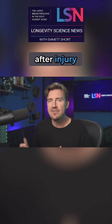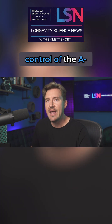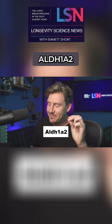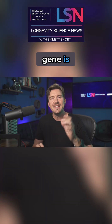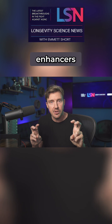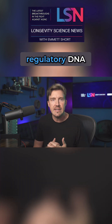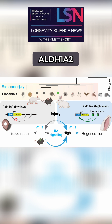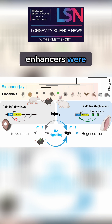Researchers noticed that after injury, control of the ALDH1A2 gene is governed by enhancers — regulatory DNA elements that boost transcription. Rabbits have functional enhancers to turn on ALDH1A2, and the test mice had similar versions in their DNA, but their enhancers were non-functional.